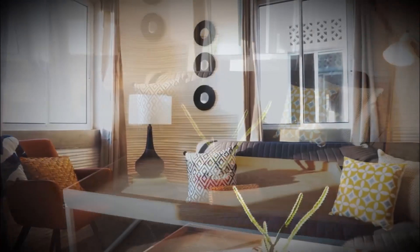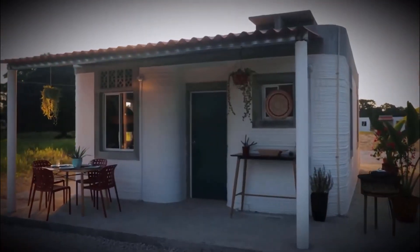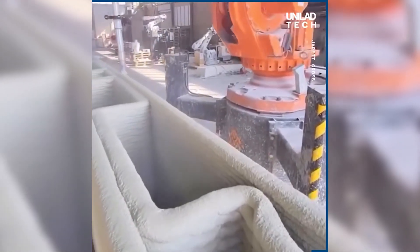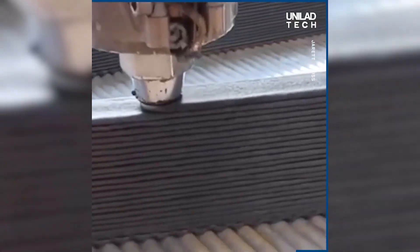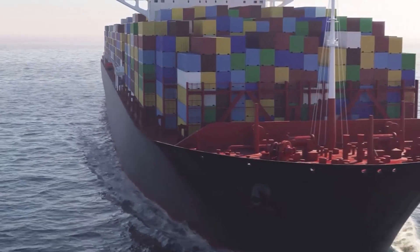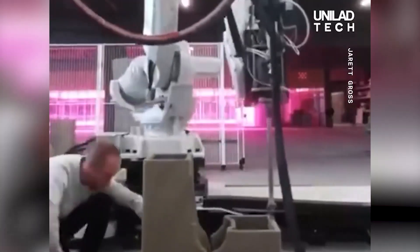New inventions aren't so exciting if we can't have them. Have the prices of 3D houses shot up or receded? Are you contemplating building — or rather printing — one? This article will help you decide. The cost of 3D-printed houses depends on a majority of factors, including the location, shipping cost of materials and the gigantic printers, the type of design you would prefer, and many others.